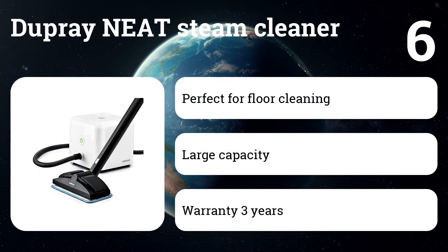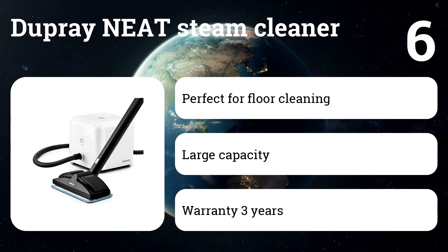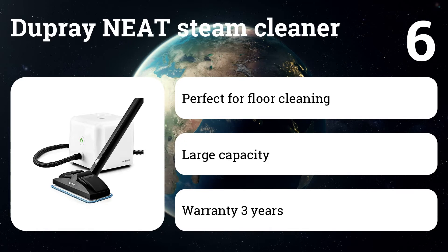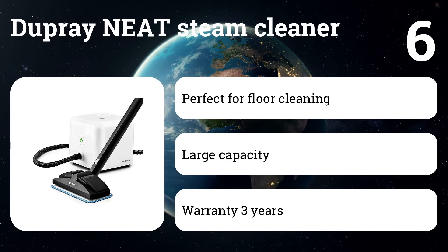Number six: Dupree Neat Steam Cleaner. It can easily remove dirt, grease, and stains while killing 99.9% of bacteria, viruses, pathogens, bed bugs, mold, and other undesirables from any type of floors, furniture, toys, kitchen appliances, car interiors, grout in tiles, bathrooms, and more.